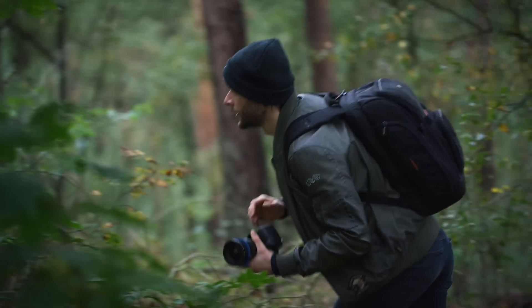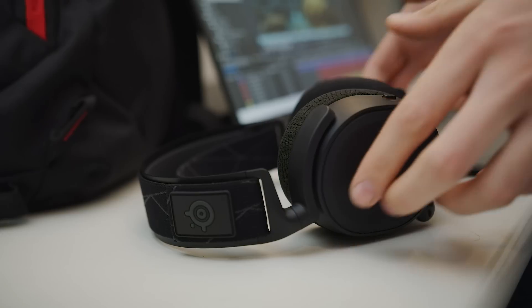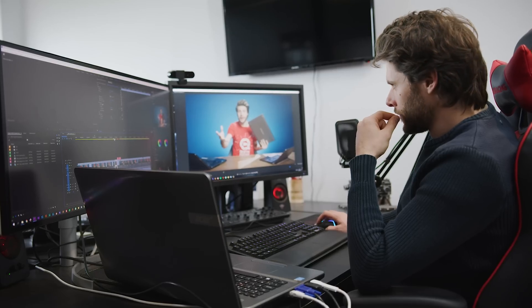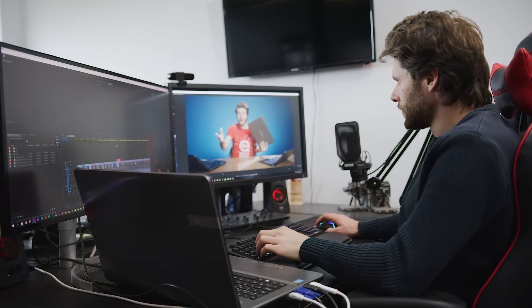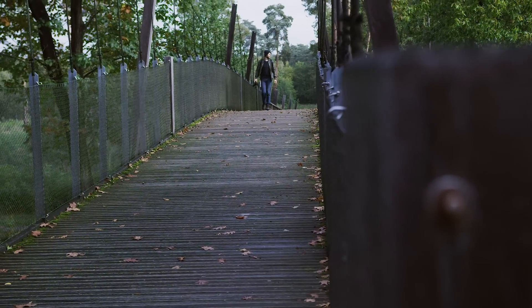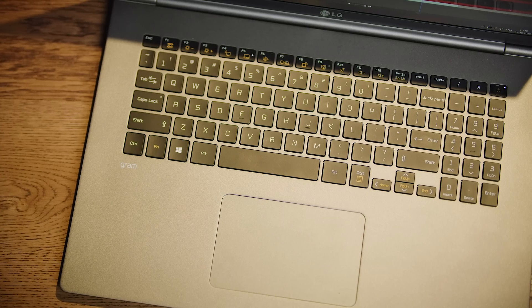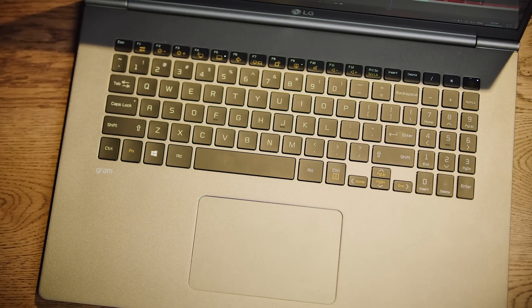There are mainly three groups. The travelers, which are those that edit everywhere, even in the middle of the rainforest. Then you have the location editors, people that drag their laptop around but mostly have a desk of some sort. And finally, the desktop users that just really want to have a laptop for just in case. Starting with the real editing traveler, I'm going to take the brand new LG Gram as an example, as these guys are sponsoring us today.